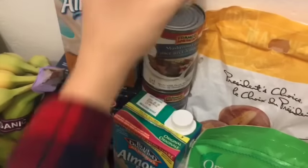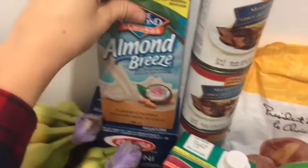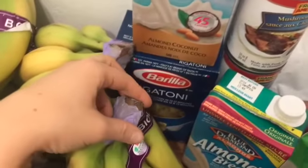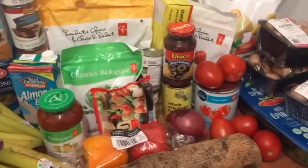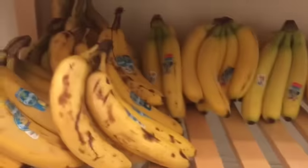If you follow me on Snapchat you're aware of my obsession with this mushroom gravy — I have like four cans of it. It's pretty amazing on rice or potatoes. This is new to me: almond coconut milk, which sounded pretty good. And just some pasta and a whole bunch of bananas. Those are our carbs for the week, and this was about $100 worth of food.